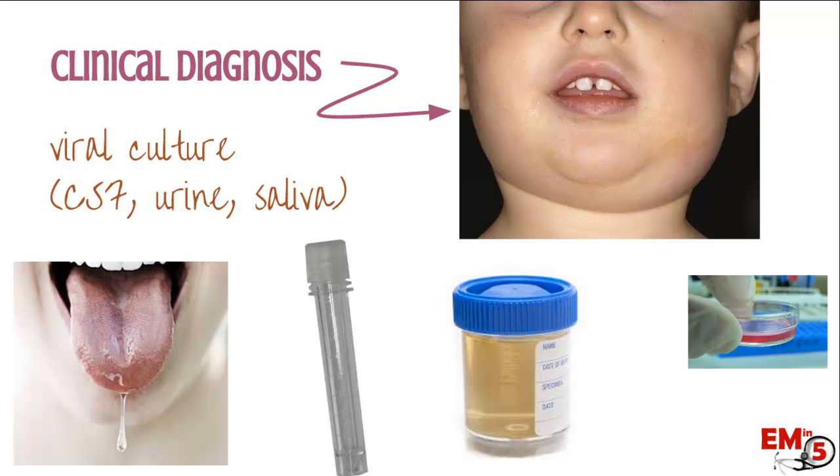This is mostly a clinical diagnosis. However, especially in patients that don't have a parotitis — maybe they have one of the other manifestations, for example a meningitis — and you really want to determine what's causing it, you can get a viral culture for mumps from either the saliva, CSF, or urine.